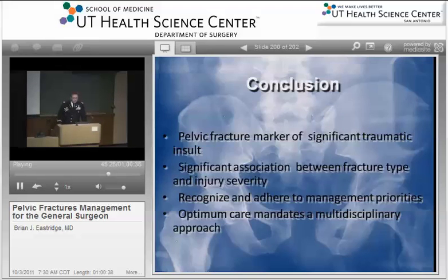In conclusion, it's very important as general surgeons that we recognize that pelvic fractures are bad in and of themselves, but they are a marker for very significant injury to other regions of the body. There's a significant association between the type of fracture, the severity of fracture, and associated injuries. We want to apply the basics in terms of our management priorities. These patients with pelvic fractures require a tremendous amount of resources, and it's very incumbent upon us to work as a team — with our orthopedists, urologists, invasive radiologists, and the like — to optimize the outcomes of these patients.